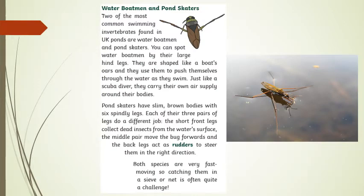Water boatmen and pond skaters. Two of the most common swimming invertebrates found in UK ponds are water boatmen and pond skaters. You can spot water boatmen by their large hind legs — they are shaped like a boat's oars and they use them to push themselves through the water as they swim. Just like a scuba diver, they carry their own air supply around their bodies.